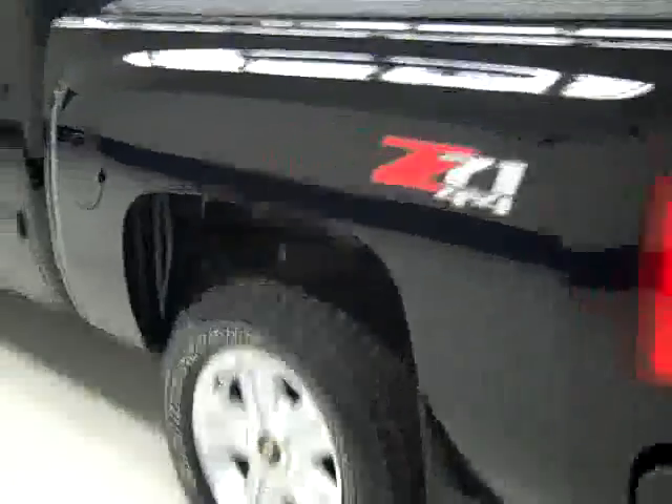Going down this side, again very clean, shiny paint. No dings or scratches here either. The hood is extremely clean too.